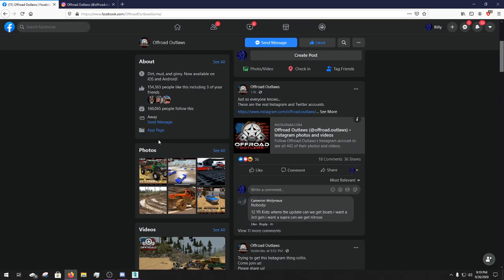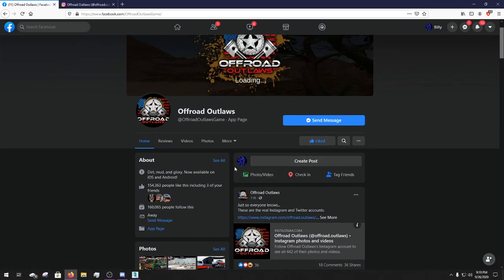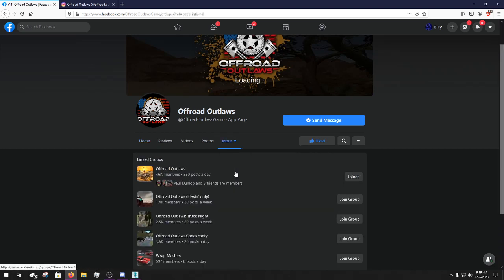Most of the information they post on the updates usually gets posted in their group, which you can get to by going here into groups. That's right there - 46,000 members. You can just join that Facebook group there.